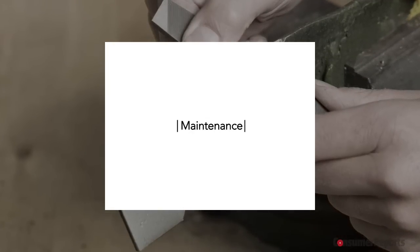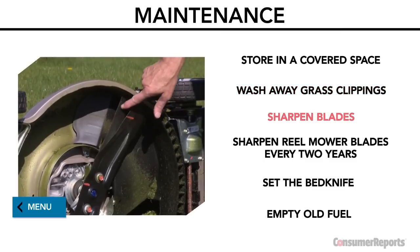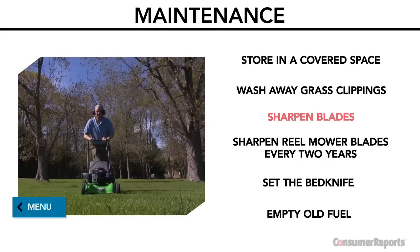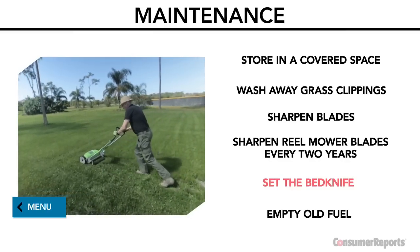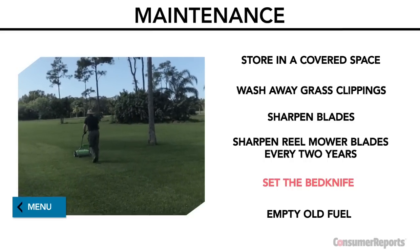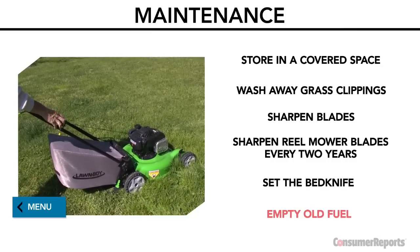No matter which mower you choose, it's important to take good care of it. Store your mower in a covered space and wash away grass clippings after each use. With powered mowers, have the blade sharpened at the start of each season and about three to four more times after that — sharp blades save fuel and cut the grass more cleanly, making it healthier. Sharpen reel mower blades every two years, and also set the bed knife — the stationary part that blades pass over to cut the grass. It has to be close enough to the blades so they graze it without hitting it, like cutting shears or scissors. Consumer Reports suggests finding a pro to do this.